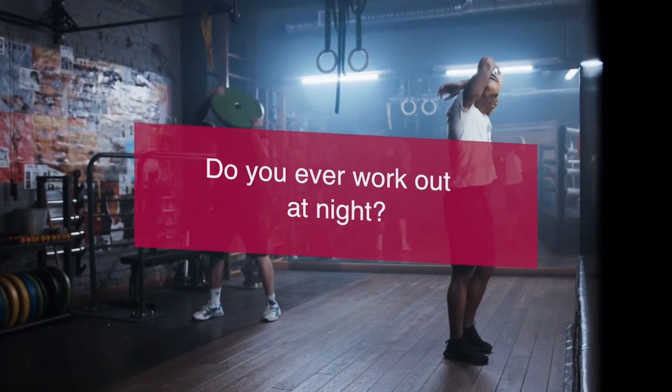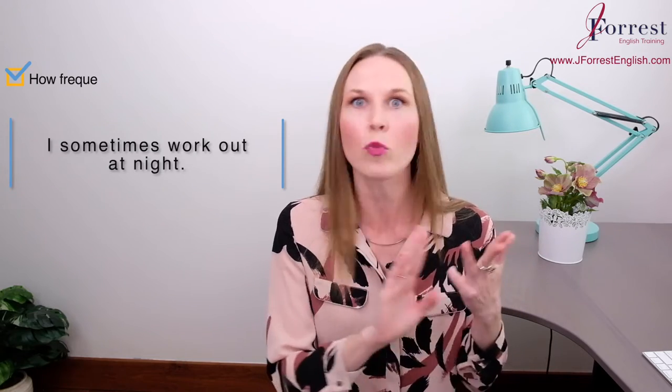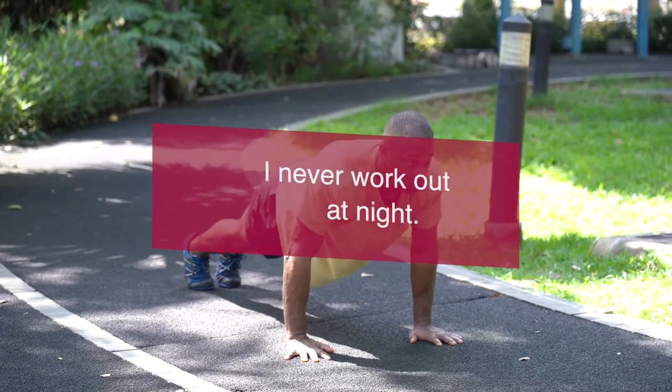In this case, I'm asking about the frequency of this action in your daily routine. As a reply, you're going to use an adverb of frequency: I sometimes work out, I usually work out, I frequently work out, I rarely work out — and give your answer. Remember, if it's zero times, then you use never: I never work out at night. So what about you? Do you ever work out at night? You can put your answer in the comments below, and why not ask your fellow students a question using 'Do you ever?' — remember, it's a present simple question about frequency.